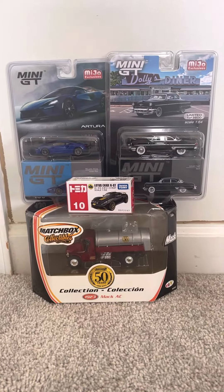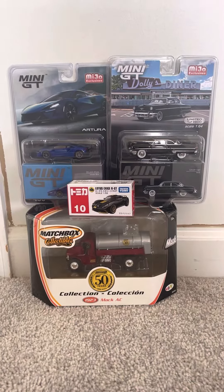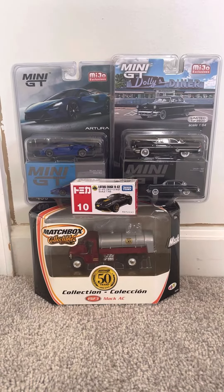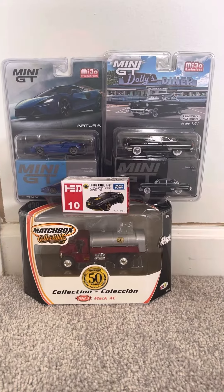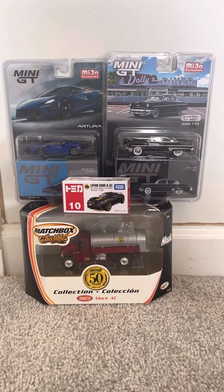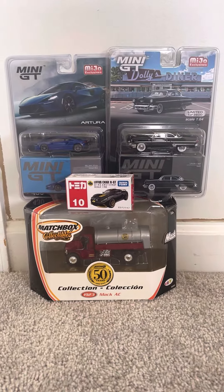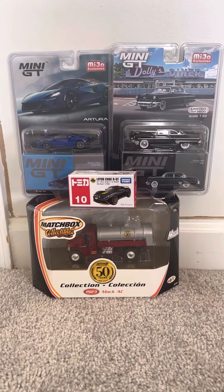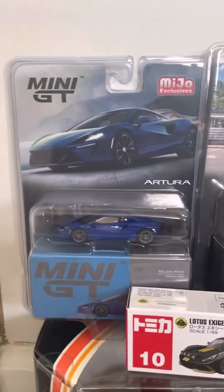Hey, what's up diecast fans, joelok20studios here, today bringing you the diecast review on these four models that I've acquired. As you can see, they are two from Mini GT, one from Takara Tommy, and one from Matchbox. Two of these are actually new for this year — both the Mini GTs — so I'm going to go ahead and show you them.